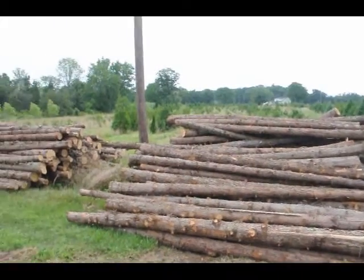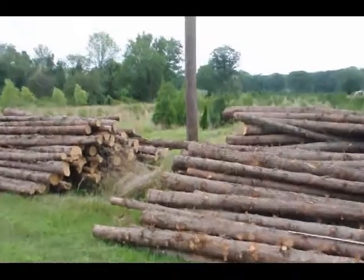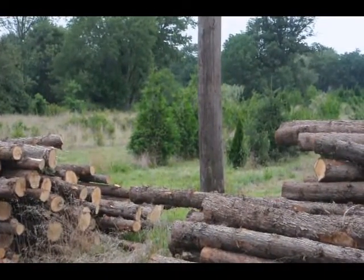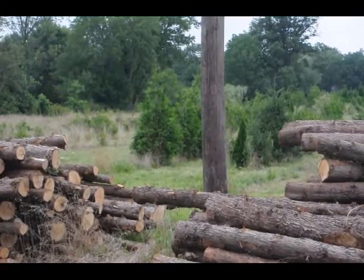We also sell the western red cedar, which is in the background — those are those trees over there. And you can grow your own cedar posts if you want. Those are western red cedars back there.